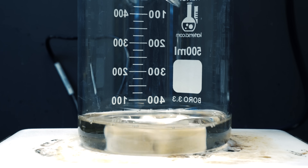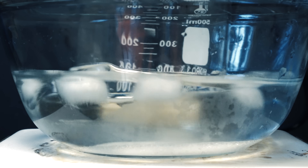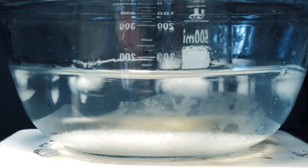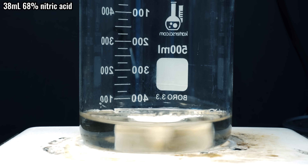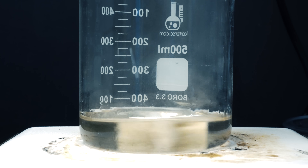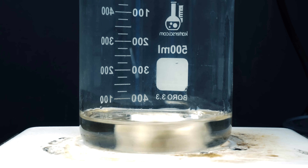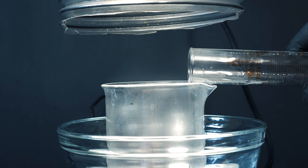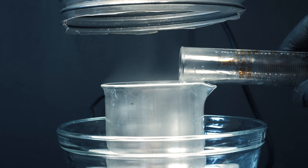I thought it would be a good idea to cool this down, as when I add the nitric acid it's probably going to heat up a little bit. The only unfortunate part is I really didn't have a lot of ice, and I overdid it with the salt, so I kind of just had this weird mixture. I then added 38ml of 68% nitric acid, and fumes were immediately let off. I decided to pour this in small segments, and I also had my makeshift fume hood going — all the vapors were running into my neighbor's yard, keeping my lungs safe.